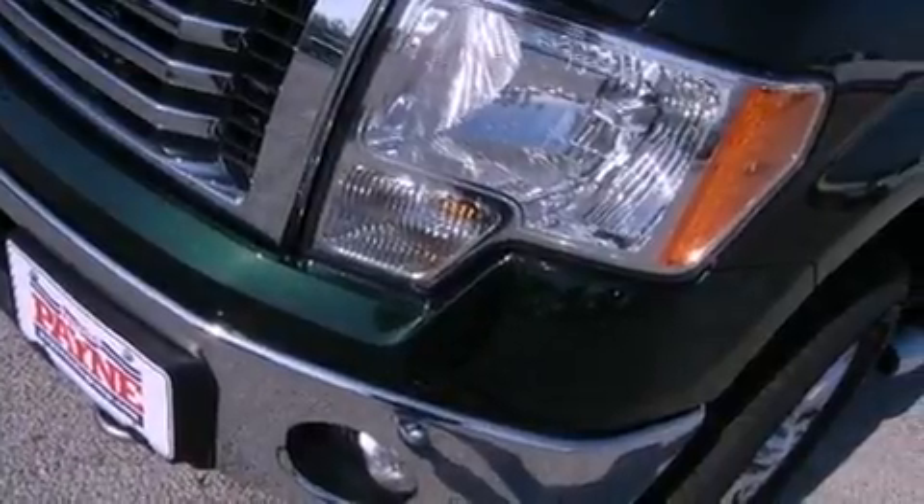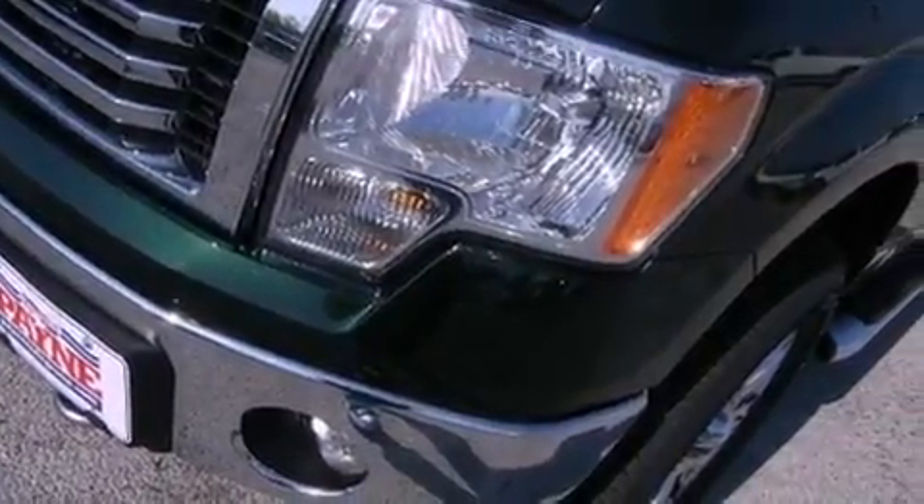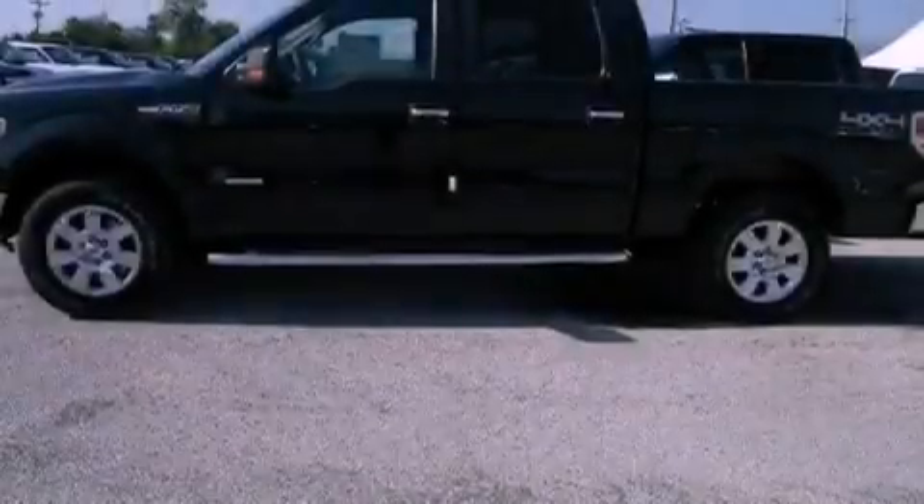Its top features and packages include an off-road package, the convenience package, and a tire pressure monitoring system.